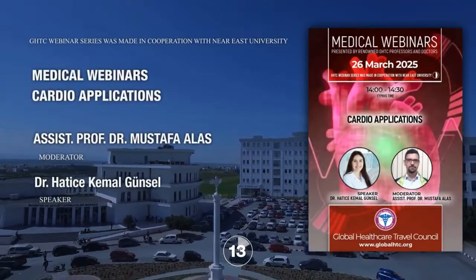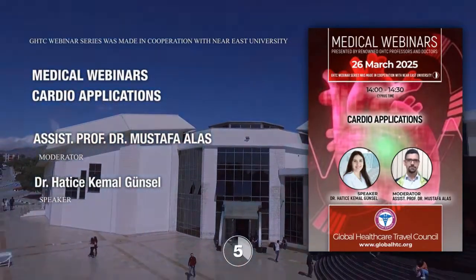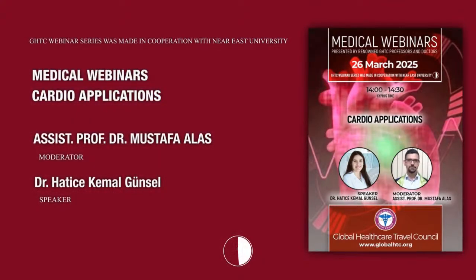Welcome to the Medical Webinar Series presented by the Global Healthcare and Traffic Council and Near East University. The webinar is broadcast live on the official YouTube channel and will be recorded for future views. My name is Abdullah Hamada and I will be moderating this session. In today's webinar, our speaker is Dr. Hatice Kamal-Gonsal from Near East University, who will be delivering her presentation about cardio applications.